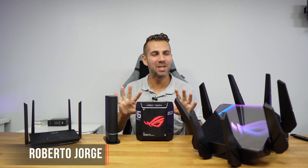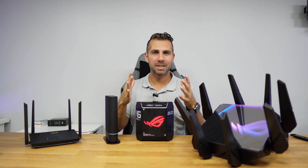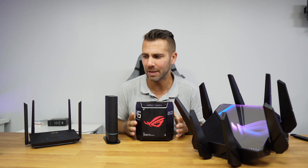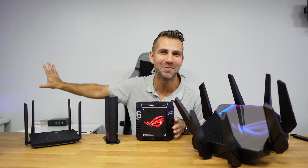Welcome back to another video. Today we're looking at the extendable routers from ASUS, which besides all the features that they have, allow me to give internet signal to the whole neighborhood.